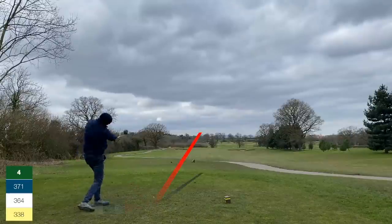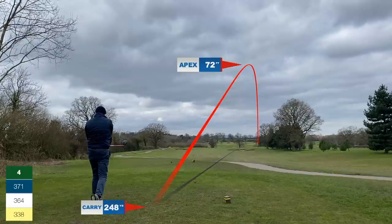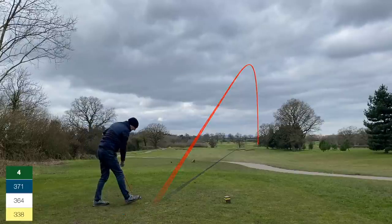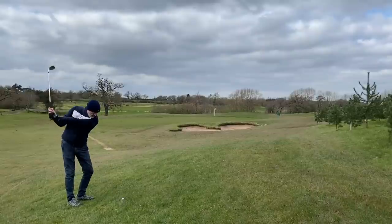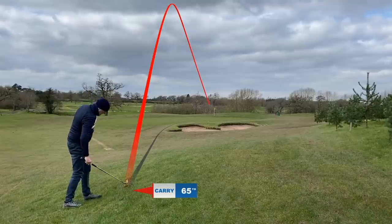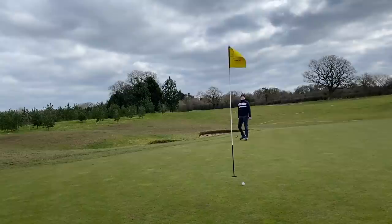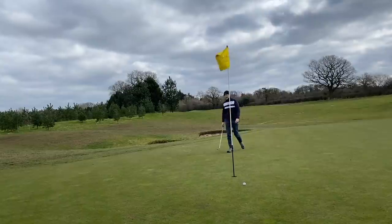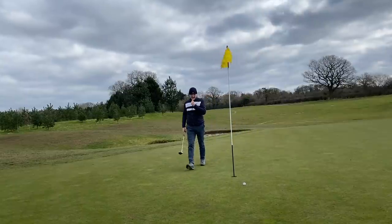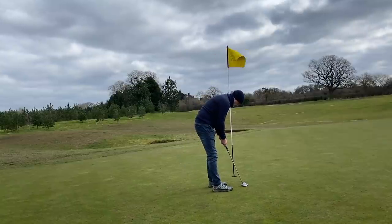On to hole four, a par four. I really feel like I can have a rip at it. I aim at the right-hand bunker, hoping to bring it back left, but it doesn't quite. It's pretty safe though — all the danger was down the left. Just 60 yards in, the shot tracer is a little bit behind this one. Decent birdie chance and I feel like I've got the line, but unfortunately it just doesn't drop. That one hurt a little — it looked in from the moment it left the putter.